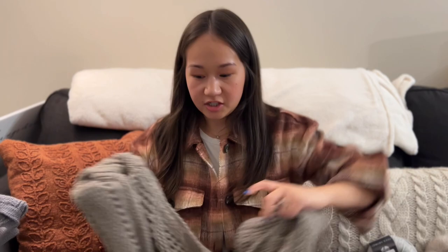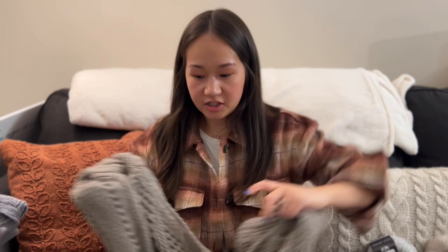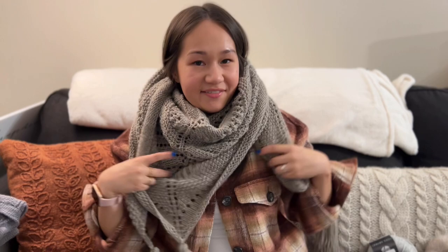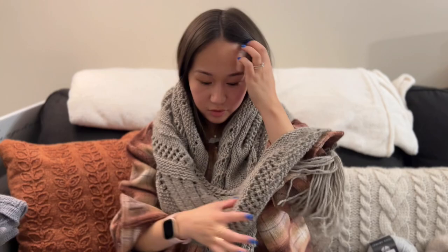When you see shawls draped over people's shoulders with the triangle point in the back, it can seem a little out of date. But Two of Wands usually styles her triangle scarves with the point in the front, and I think it's just such a cool look. I can picture myself in deep winter with a big coat on, wrapping this around my face in a cold windy parking lot. And there are lots of different ways to wear it — you could drape it over the back of your shoulders, or scrunch up the point and wear it as an oversized scarf.